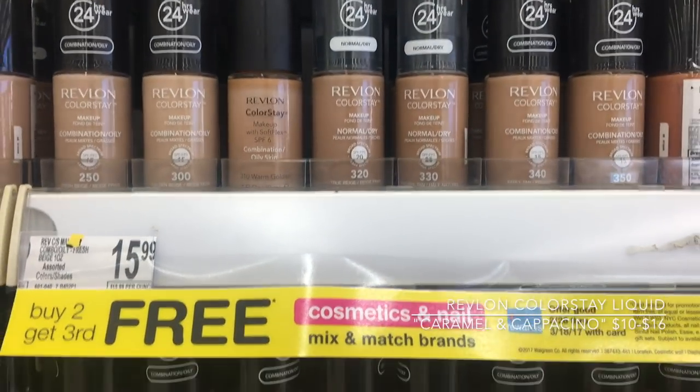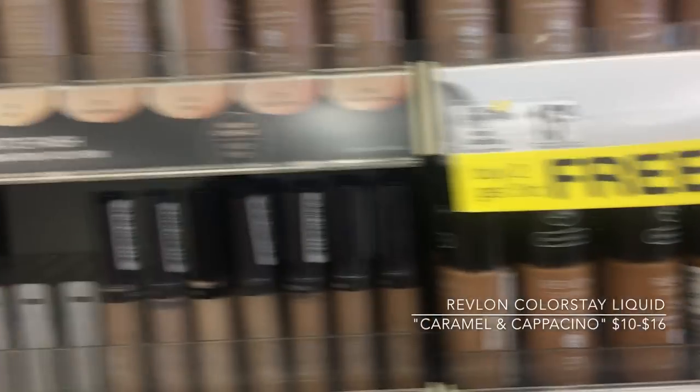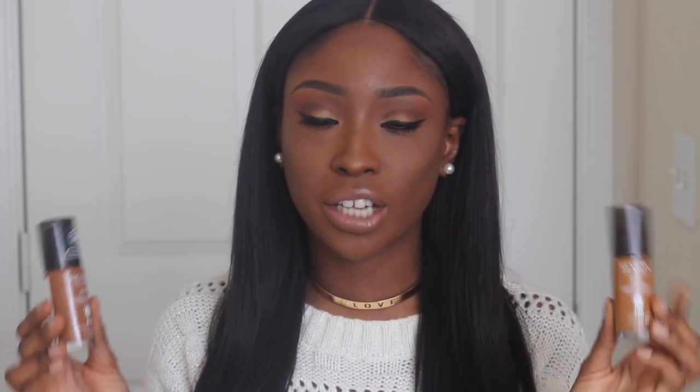Revlon Colorstay — yes, 24 hours. This stuff is really durable. And on top of that, they now have pumps. A lot of you were commenting telling me I could just buy pumps from Amazon, but that's too much. So these now come with pumps. This foundation is perfect for me, and I said it's the best out of the drugstore options because not only does it last 24 hours, but it comes in so many different shades for women of color.